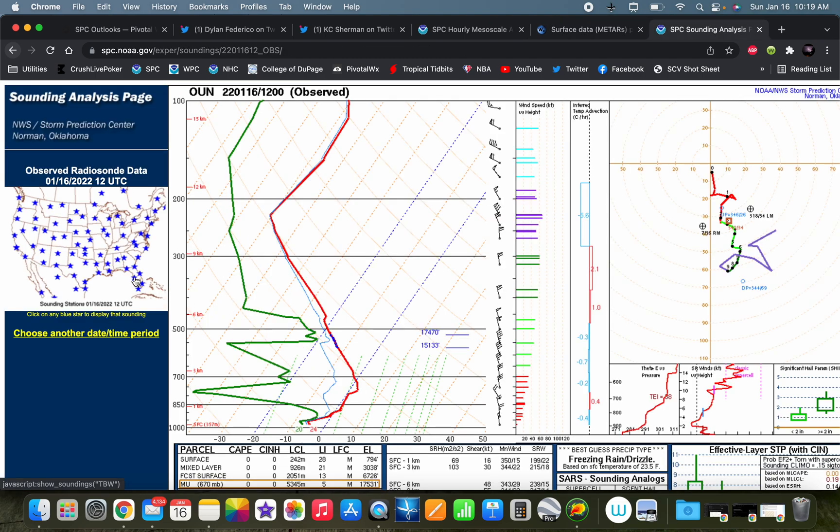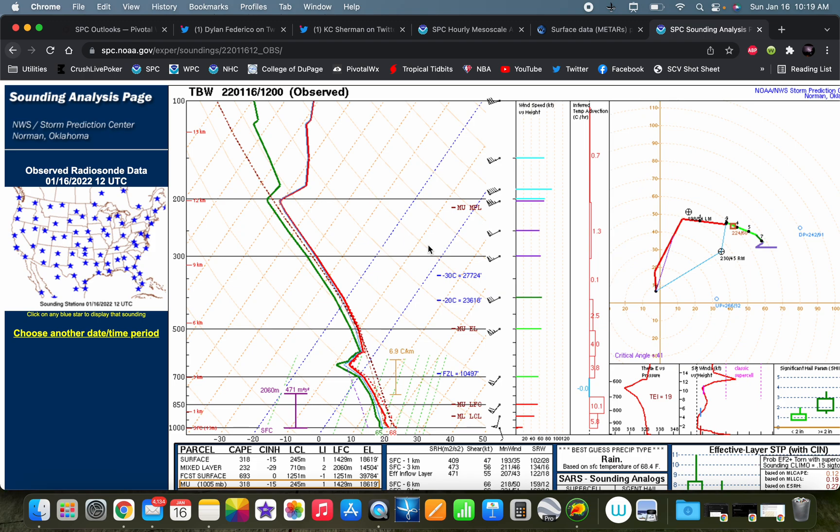Now let's look at the 12Z soundings. Here's the Tampa Bay sounding from this morning. At first glance, this doesn't look like a tornadic supercell sounding. If you just saw the mixed-layer CAPE value of 232 joules per kilogram, you'd say we're probably not going to see severe weather today. But in cold-season cases — and also cold-core setups in spring — it's not necessarily the value of the instability that matters; it's how that CAPE is distributed throughout the profile. Here, it's all crammed below about 550 to 600 millibars.